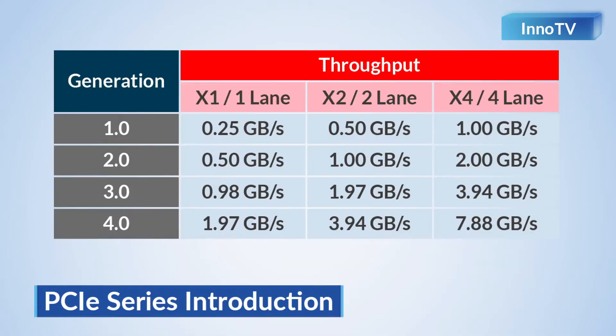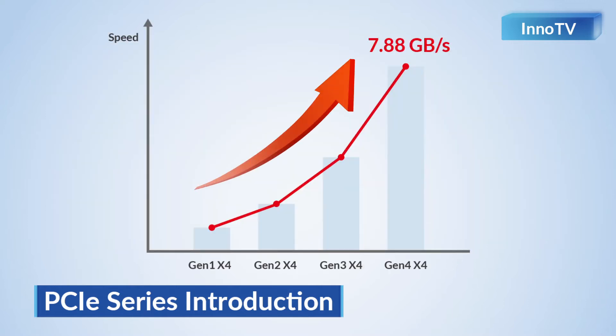Besides the extreme speed, what's the current situation of the worldwide industrial storage market? The current mainstream of the industrial storage market is still on PCIe Gen3 x4. However, the demand for PCIe Gen4 x4 and related product design is rising fiercely as the world is dealing with COVID-19, and 5G and AI are developing very fast. In this trend, InnoDisc plans to launch a PCIe Gen4 x4 series in the second half of 2021.